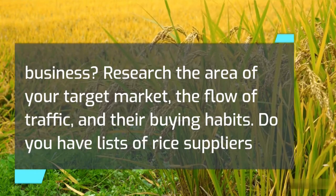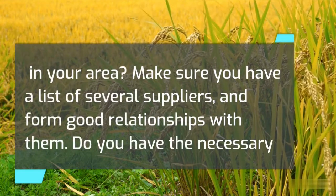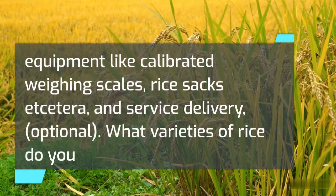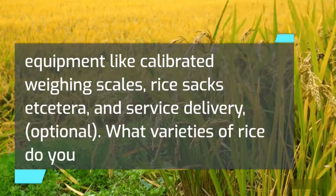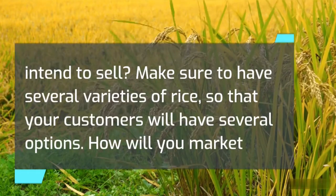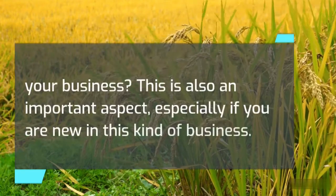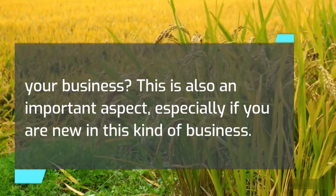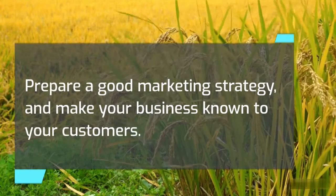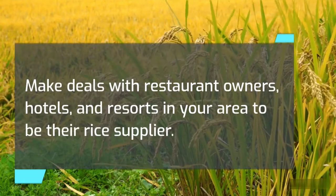Do you have a list of rice suppliers in your area? Make sure you have several suppliers and form good relationships with them. Do you have the necessary equipment like calibrated weighing scales, rice sacks, and optional service delivery? Make sure to have several varieties of rice so customers have options. Prepare a good marketing strategy and make deals with restaurant owners, hotels, and resorts in your area to be their rice supplier.